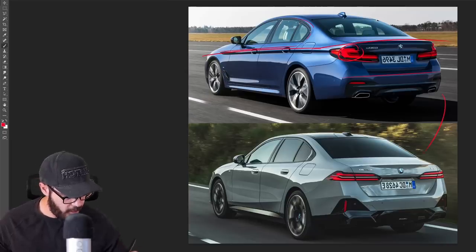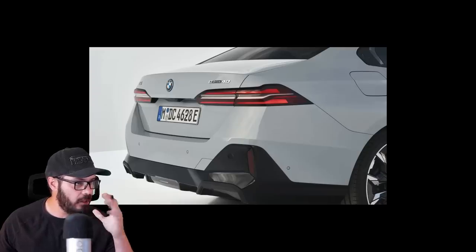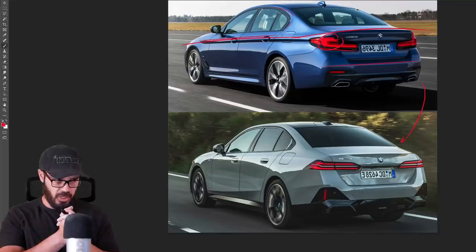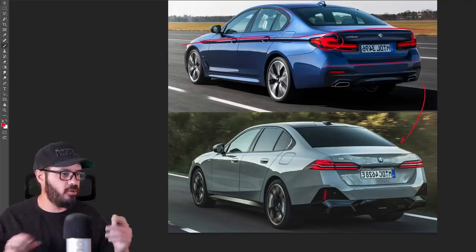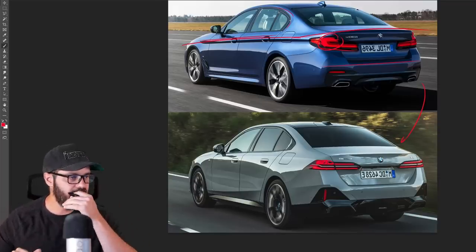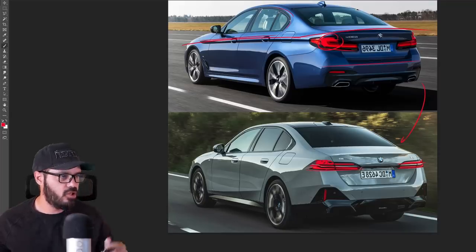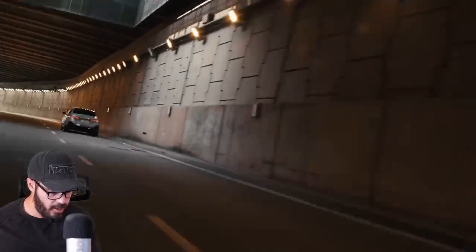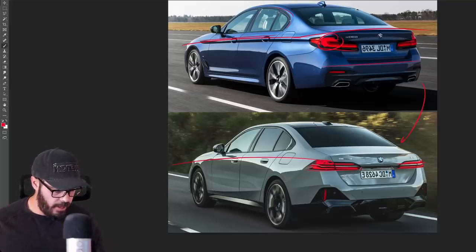Looking at the new rear end, I kind of like it. I would change the LEDs a little bit though — they lack some dynamic feeling. I'd want thicker LEDs going around the top to add some different heights in the design. Right now it looks like just two strips of LEDs, which looks fine, but I think it would suit a 7 Series more. The 5 Series can afford to have a little more fun with the taillights.